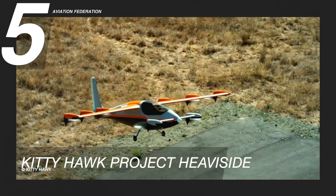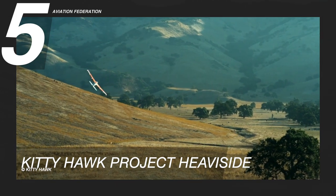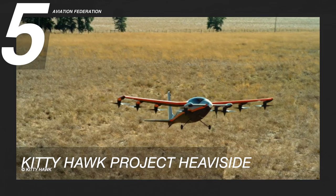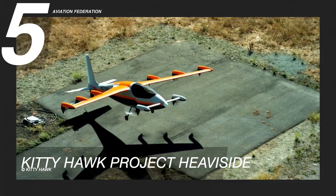The Heaviside aircraft also features a wide plexiglass dome that allows passengers to see in all directions. The price tag of this electric airplane is estimated to start at at least 1 million US dollars.